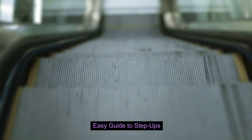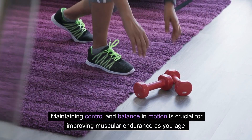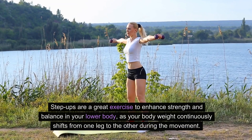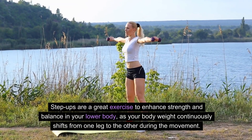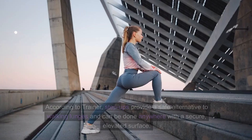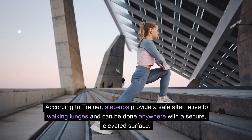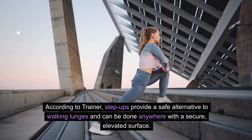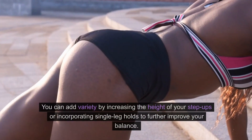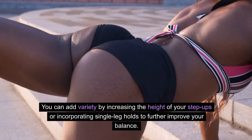Easy guide to step ups. Easy guide to step ups for better muscular endurance. Maintaining control and balance in motion is crucial for improving muscular endurance as you age. Step ups are a great exercise to enhance strength and balance in your lower body, as your body weight continuously shifts from one leg to the other during the movement. According to the trainer, step ups provide a safe alternative to walking lunges and can be done anywhere with a secure, elevated surface. To safeguard your knees, anchor and push through your heels. You can add variety by increasing the height of your step ups or incorporating single-leg holds to further improve your balance.